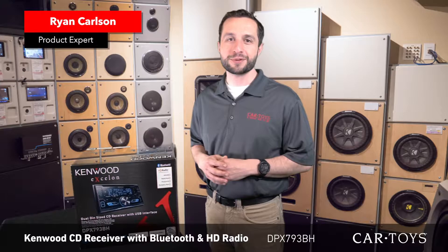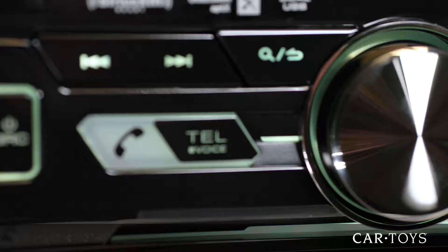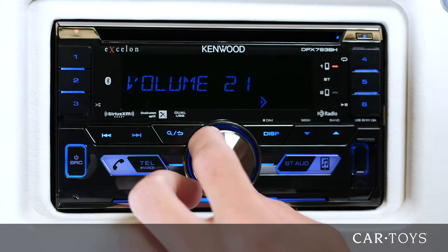The Kenwood DPX-793BH is a double-DIN CD receiver with built-in Bluetooth and HD radio. This receiver features a double-DIN design with large physical buttons and a volume knob, making this stereo very easy to use while keeping your eyes on the road.